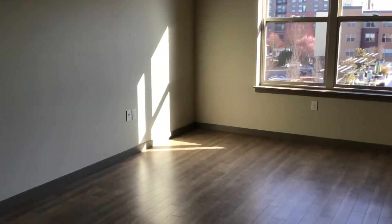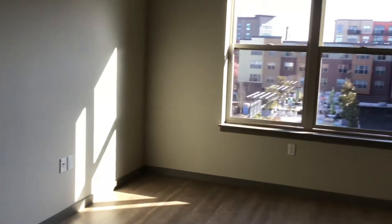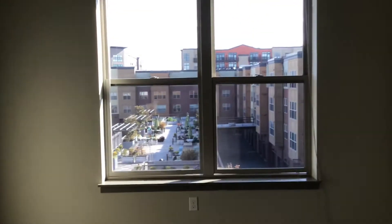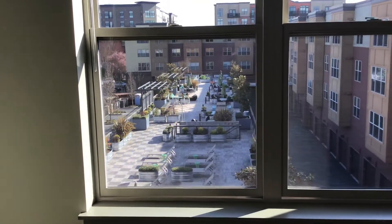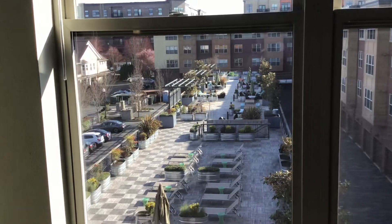This apartment is facing south so it's going to get some good light. That's our 8,000 square foot skydeck out there.